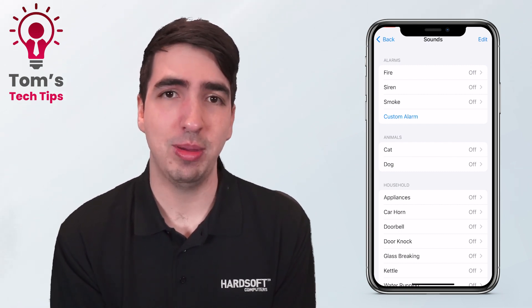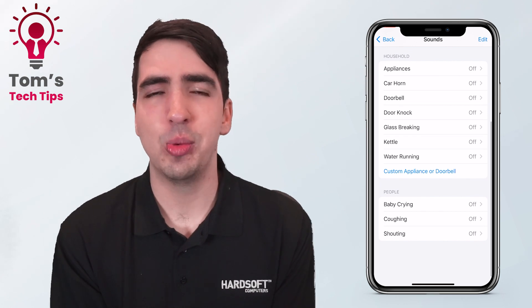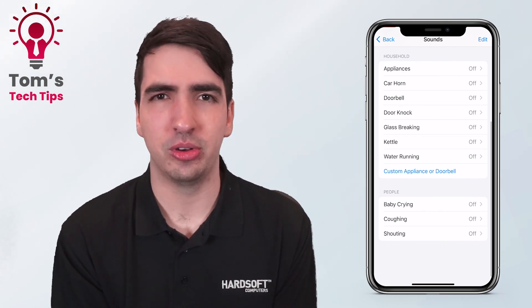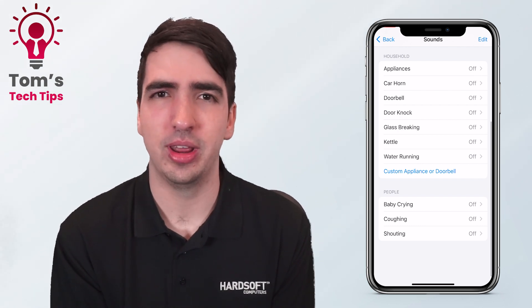Maybe you have a dog that could be barking, a baby crying — so many different options. Your iPhone will listen out for that specific sound and when it hears it, it will go crazy with alerts and vibrations to make sure you don't miss out on it.